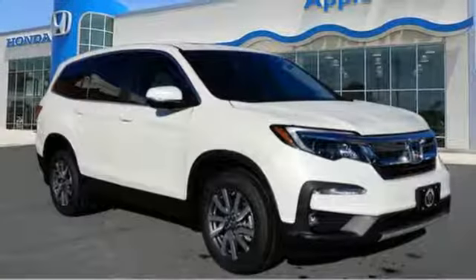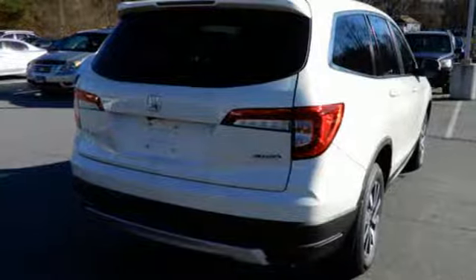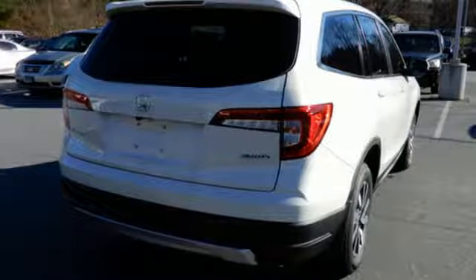Every Honda is designed with a driver in mind. They say a journey begins with one step — in this case, it begins with a test drive. Start your next adventure today.